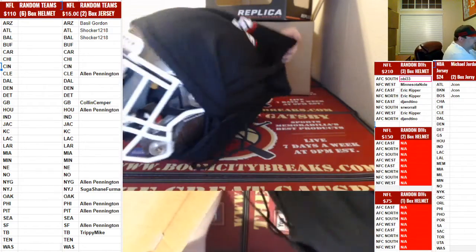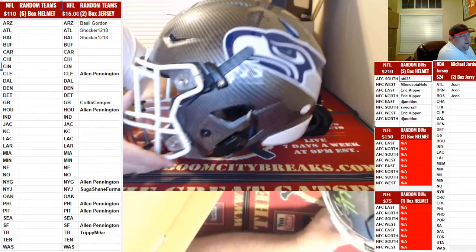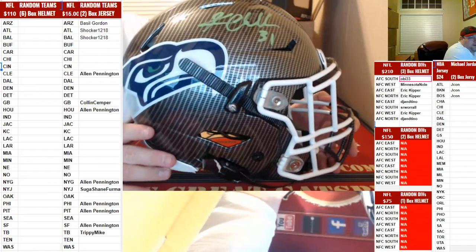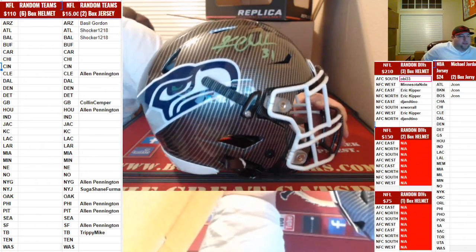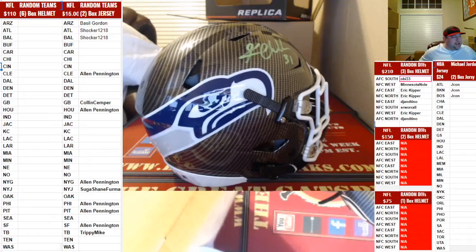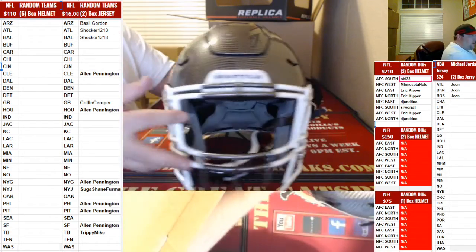Going out to the NFC West to Minnesota Noles. Hydro Flicks for the Hawks. Boom, baby. Cam Chancellor! Cam Chancellor, baby. Hydro Flicks. She is a beauty. Pretty helmet right there, Noles.